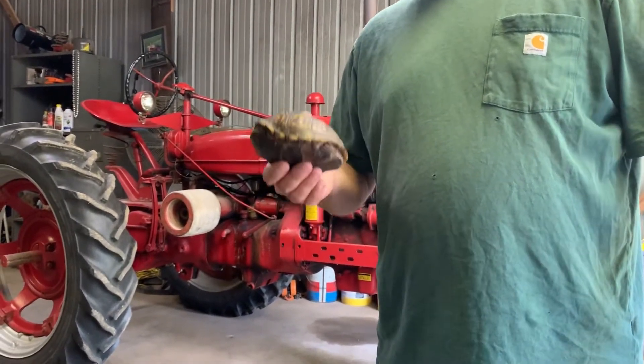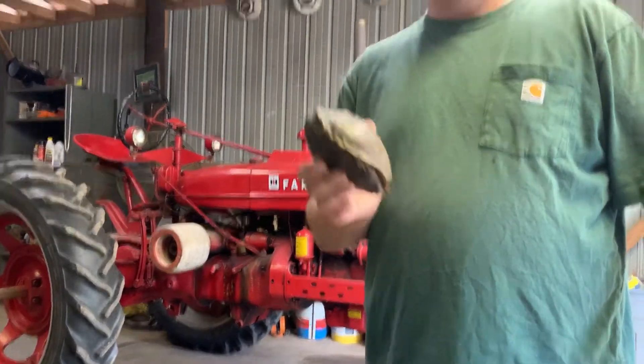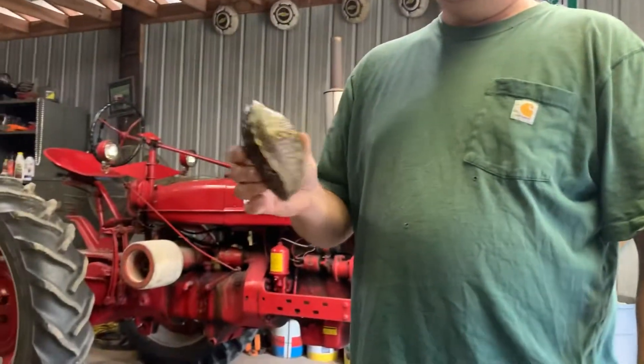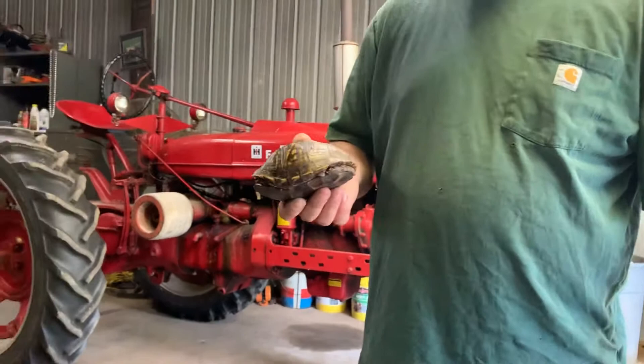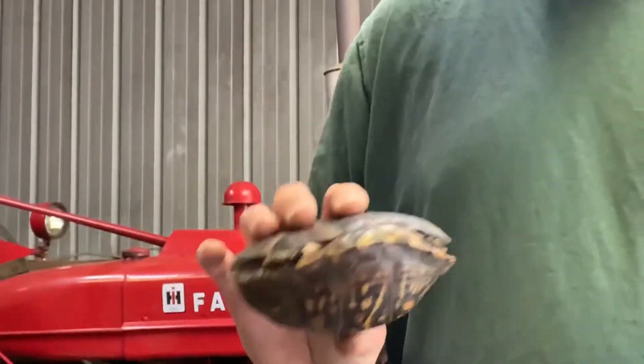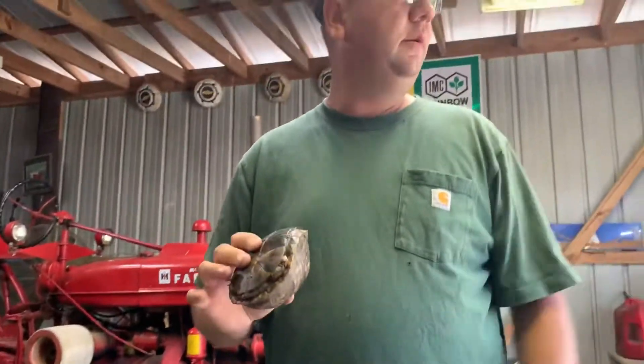Okay, so tractor commander, turtle agent — this is a box turtle, an eastern box turtle. We just found it — well, Jammer Ray right over there just found it in the woods. A lot of times you find them after a rain, but he just found this one. It's pretty hot and dry, though it rained a couple days ago.